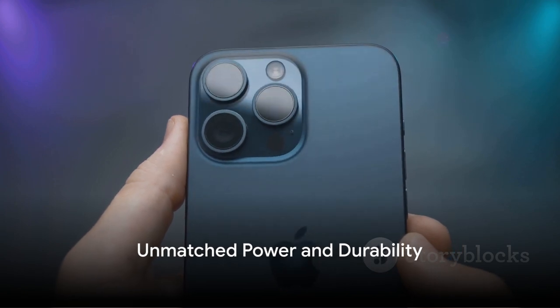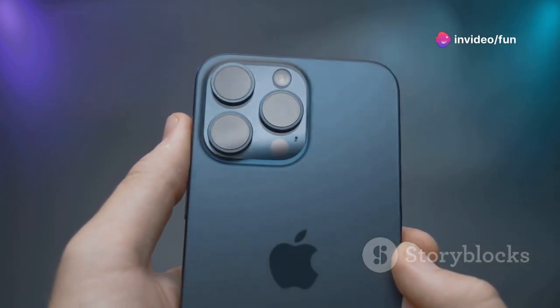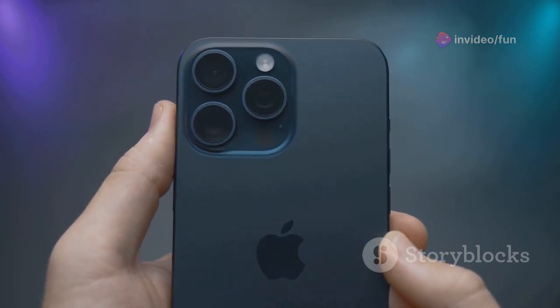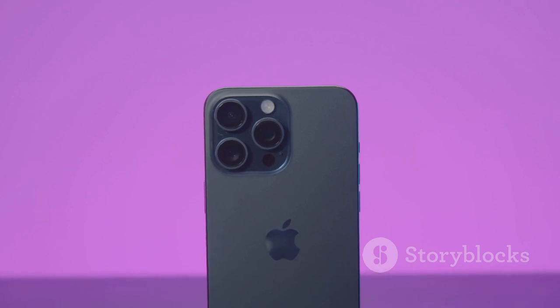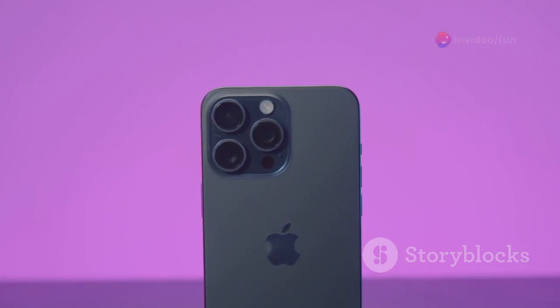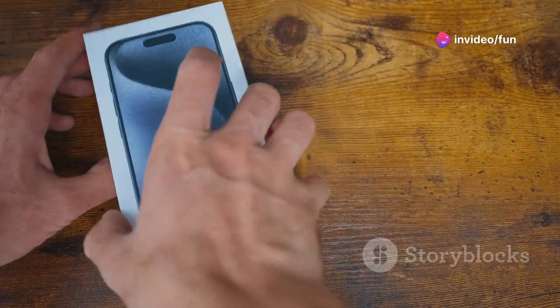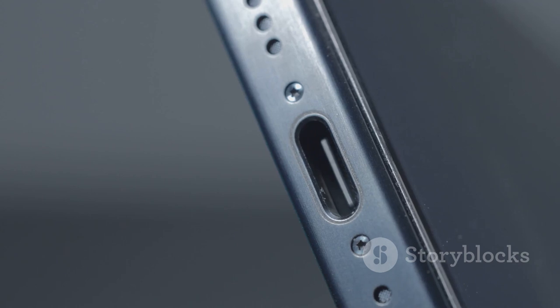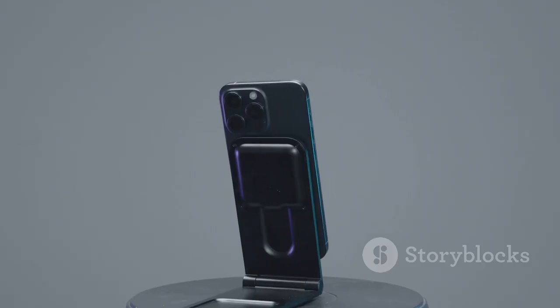In summary, the iPhone 16 Pro and Pro Max offer exceptional power and performance with the A16 Bionic chip, Super Retina XDR display, and a pro-level camera system. They deliver an unparalleled user experience, whether you're capturing memories, immersing yourself in entertainment, or getting work done. With their robust design featuring ceramic shield and IP68 water resistance, they offer durability that's just as impressive as their performance.